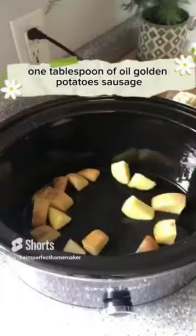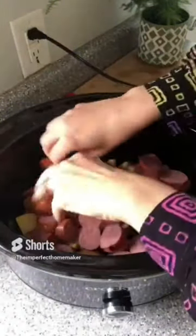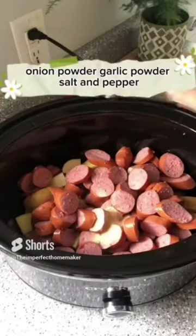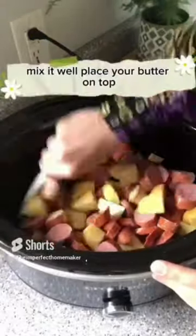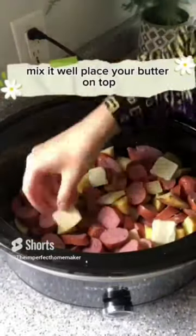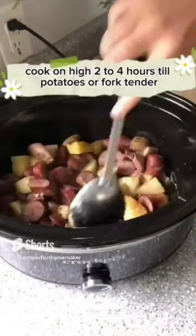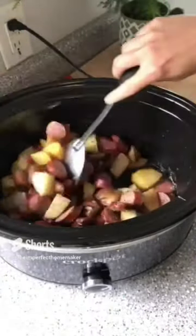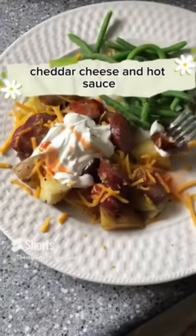Oil your crock pot, then add your golden potatoes that are diced up and your sausage, onion powder, garlic powder, salt, and pepper. Mix it well and place the butter on top. Cook on high for two to four hours or until the potatoes are fork tender — mine took two and a half hours.